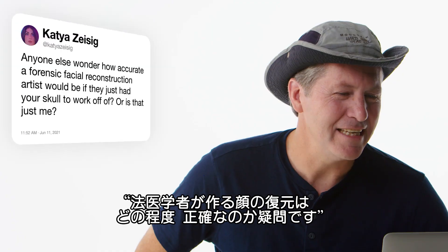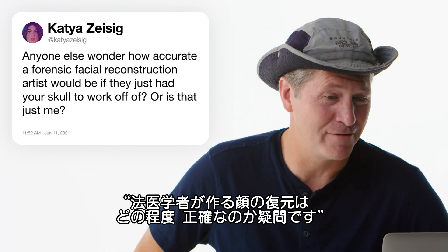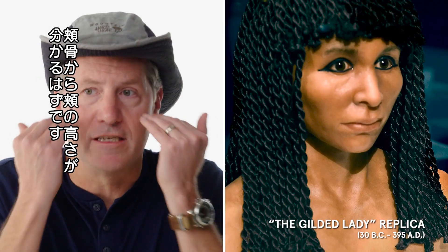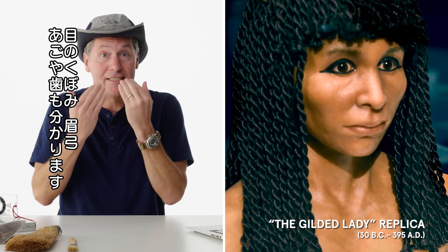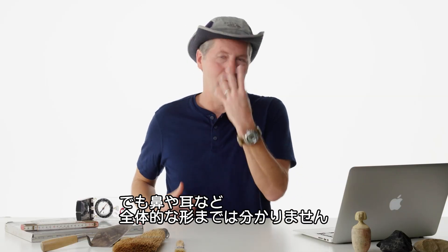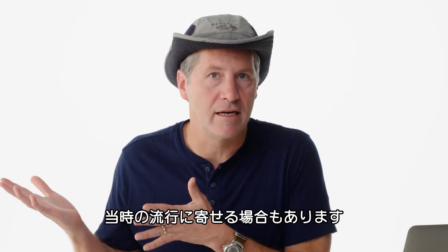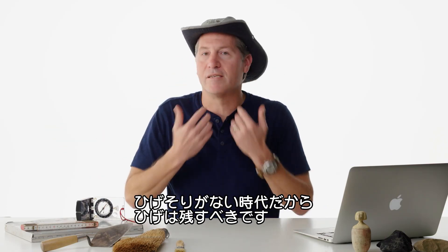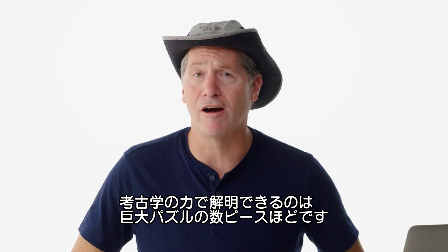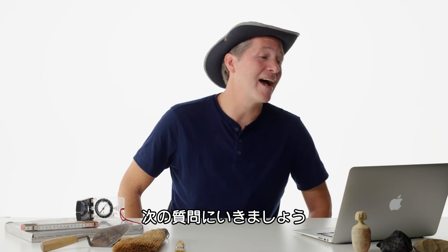At Katya Zizeng asks: how accurate would a forensic facial reconstruction artist be if they just had your skull to work from? We have to realize that it's not perfect. Some things you can determine are the cheeks — higher or lower — the eye sockets, the brow ridge, the chin, the teeth. But stuff like the overall shape of the nose or the ears, you're going to go with the trends of the time. So if you're working on a skull that's 4,000 years old and it's a male skull, you're going to put some sort of beard on it because they didn't have razors 4,000 years ago. Archaeology is literally three pieces of the thousand-piece puzzle.